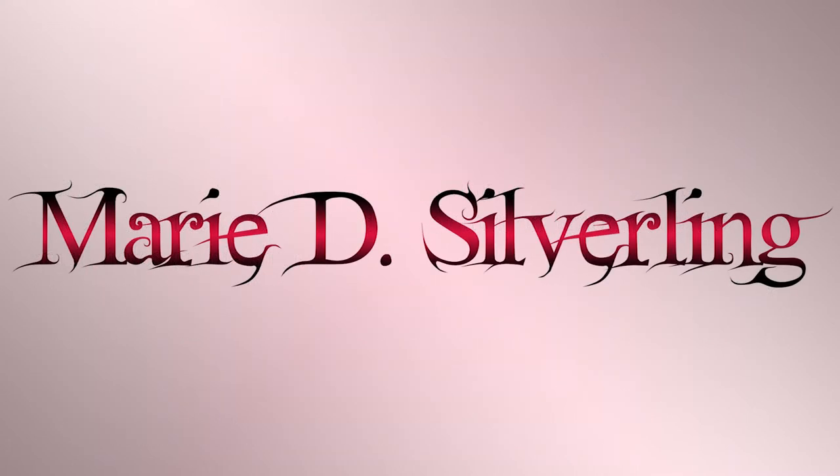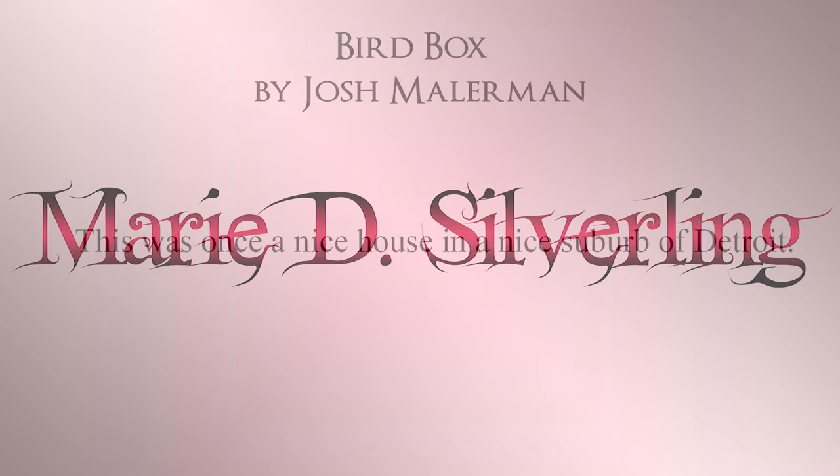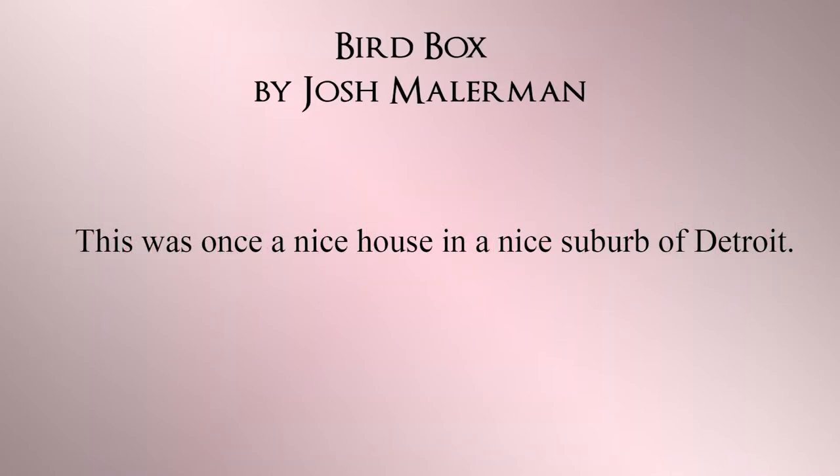I'm going to go over examples of both shows and tells from various books, and I'll pause a moment for you to try to figure out if it's a tell or if it's a show. From Bird Box: "This was once a nice house in a nice suburb of Detroit." This is a tell.